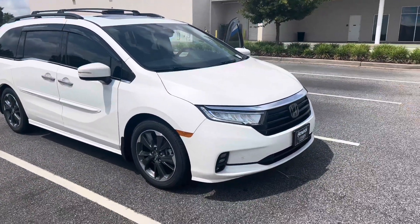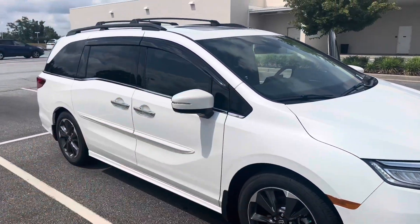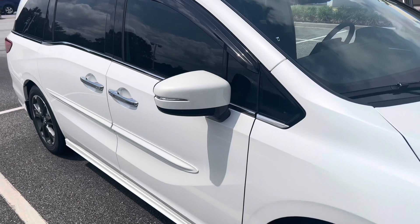Coming in front of me we have the 2023 Honda Odyssey — this is the Elite. You can see the new redesign, the alloy wheels, and here on your side mirrors you've got the blinkers.